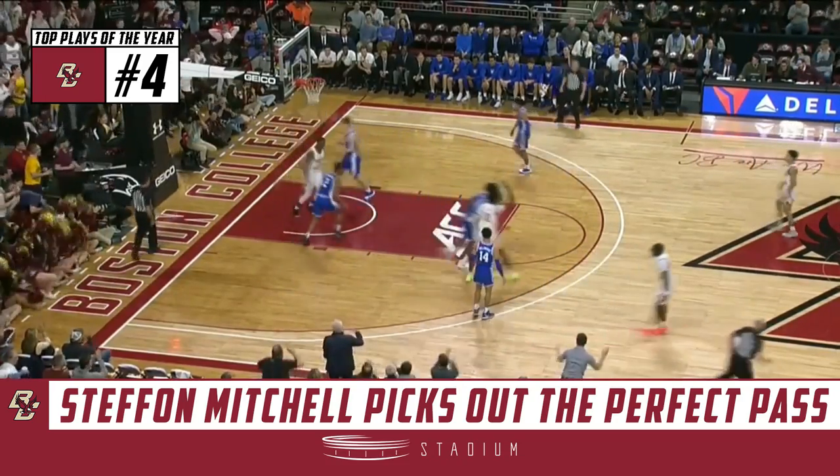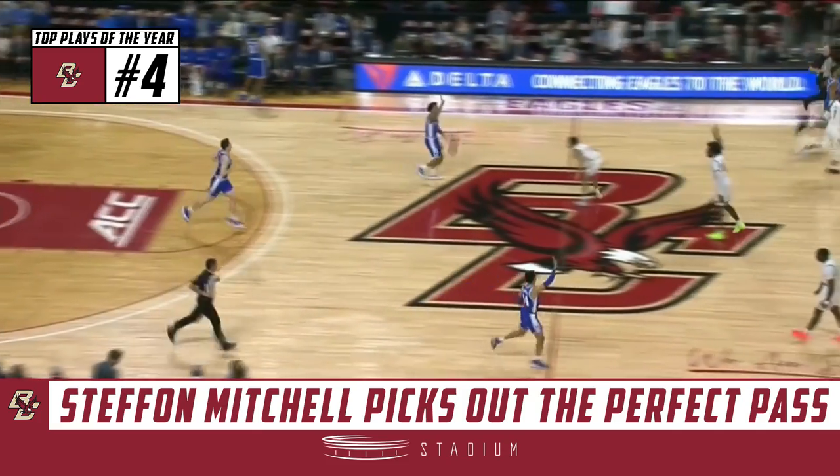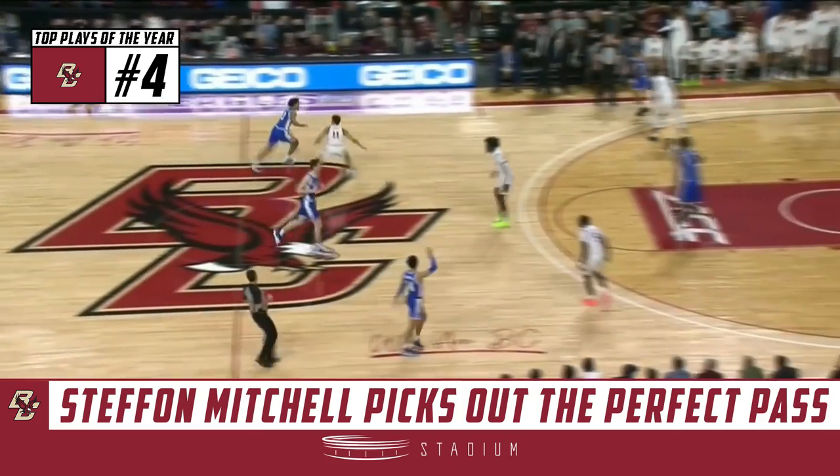Terrific look! And a flush from Jarius Hamilton. What a pass!